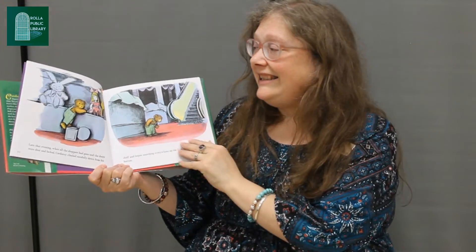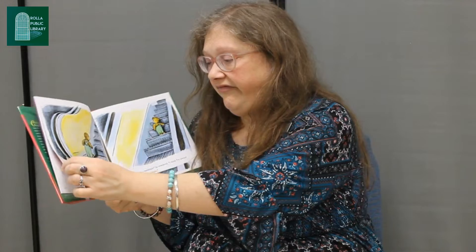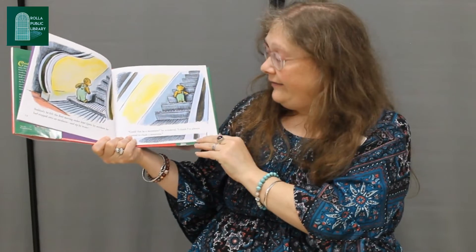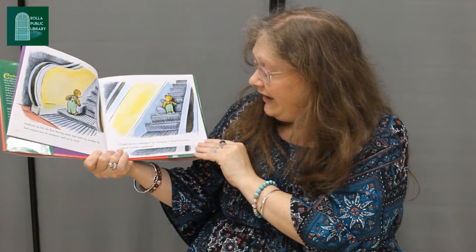Do you have your eyes for watching to see if we can find any buttons for Corduroy? Suddenly he felt the floor moving under him. Quite by accident he had stepped onto an escalator, and up, up, up he went. 'Could this be a mountain?' he wondered. 'I think I've always wanted to climb a mountain.'